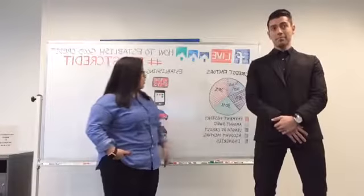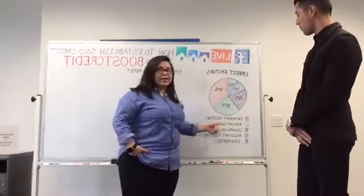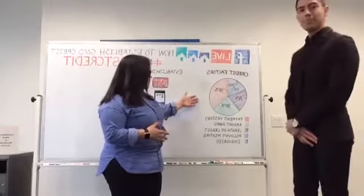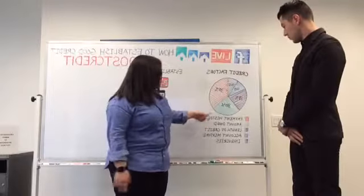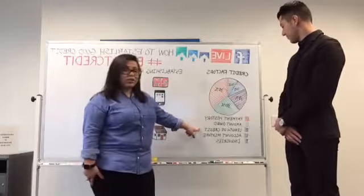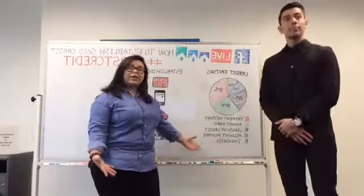We're going to talk about the credit factors. Here we have a pie chart that represents how your credit score is generated. 35% of your credit score is payment history, 30% is the amount owed, 15% is your length of credit, 10% is account mixture, and another 10% is your inquiries.